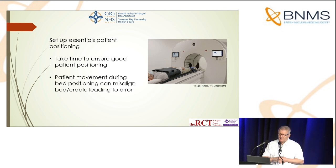Something I've noticed is that if a patient needs to move up or down the bed — you've laid them down and they're not quite in the right place — and you ask them to shift a couple of centimetres, if they engage a jerky type of movement, this can cause a bed and cradle misalignment error. The cradle and bed will misalign, leading to an error during the scan. It's important to be aware of these practical things.